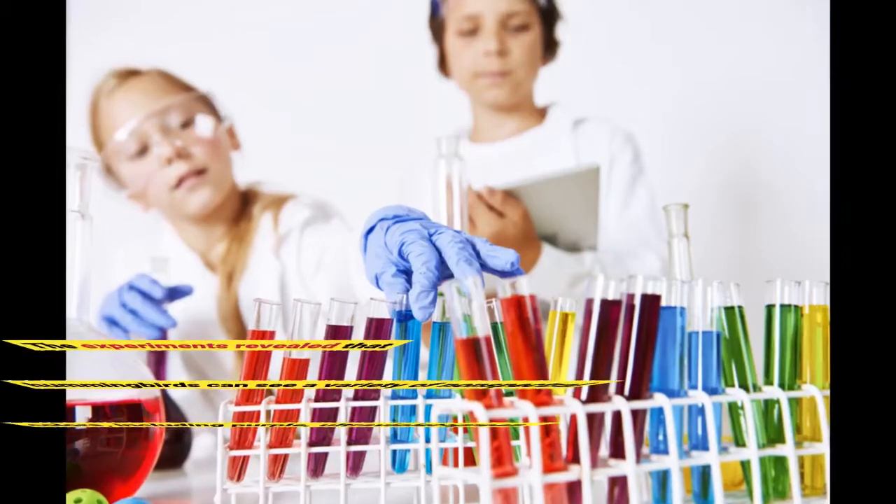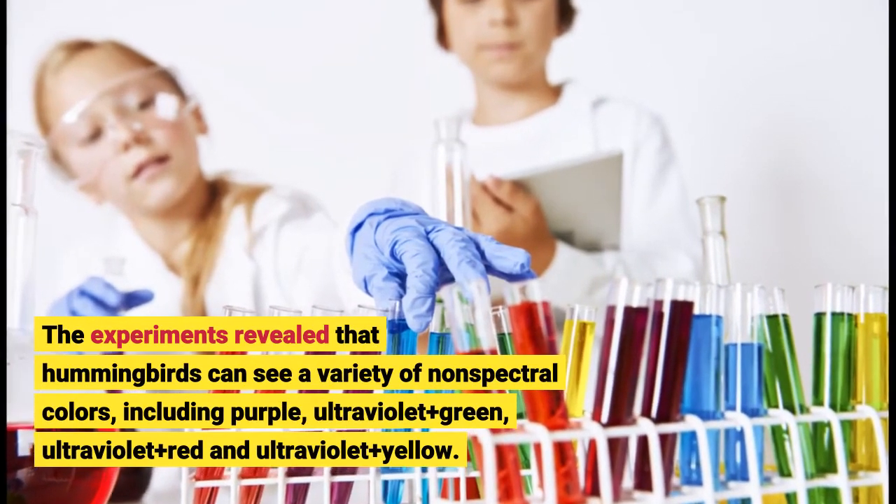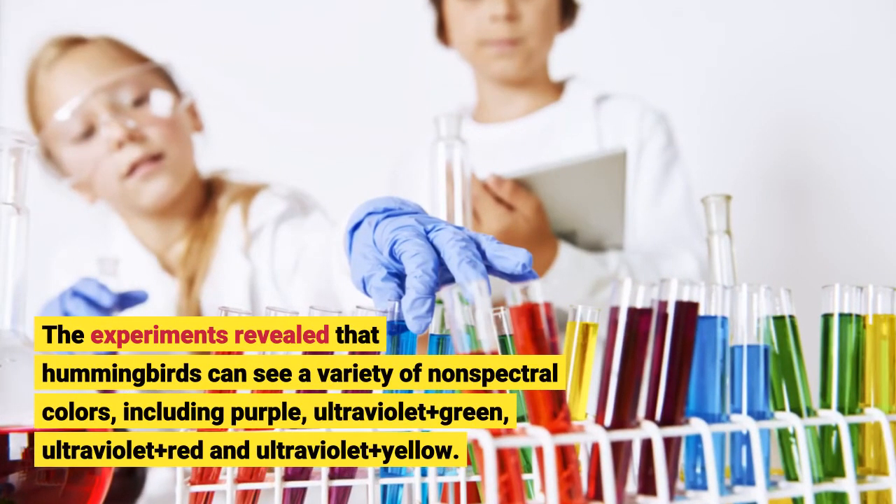The experiments revealed that hummingbirds can see a variety of non-spectral colors, including purple, ultraviolet plus green, ultraviolet plus red, and ultraviolet plus yellow.